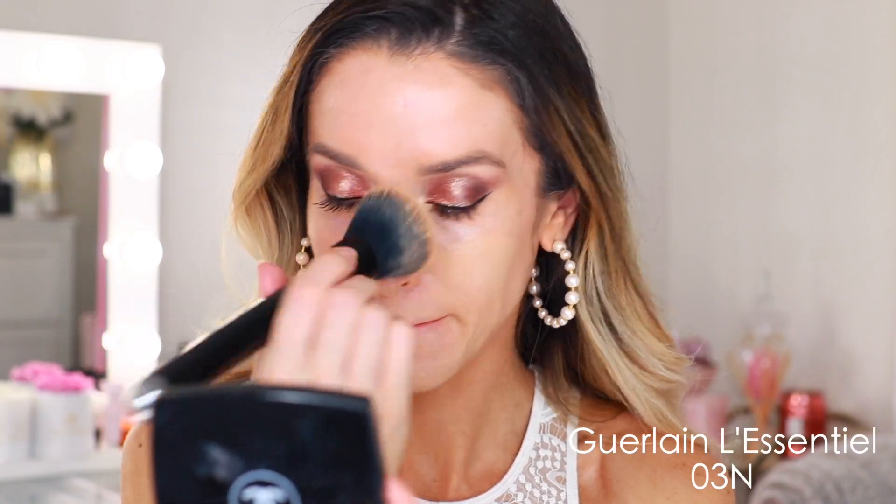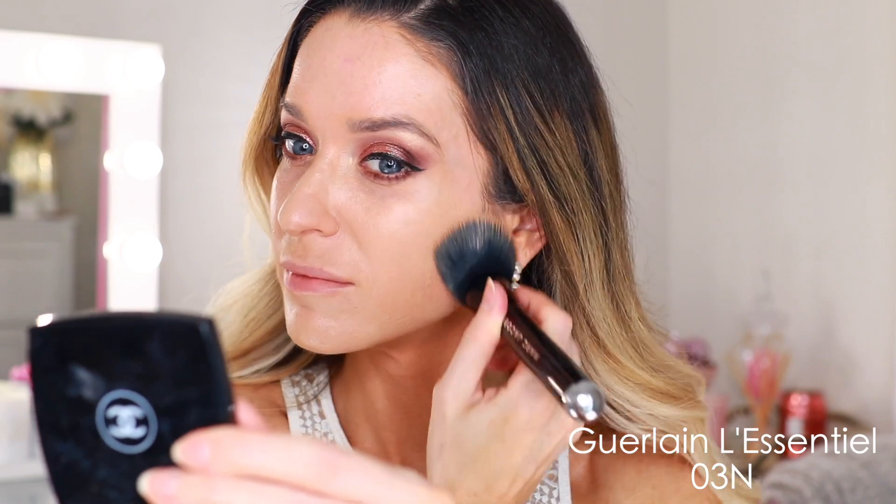It contains 97% naturally derived ingredients, buildable coverage, and a natural glow finish. It says normal, combination, and oily skin types, but I don't believe that for a second — this is going to be best suited for normal, maybe combination, definitely dry, not oily skin. I picked up shade 03N. I love this bottle — it was designed by a sculptor and it's meant to represent balance. The thought put into every single detail is something I love about Guerlain, but this formula is incredible.